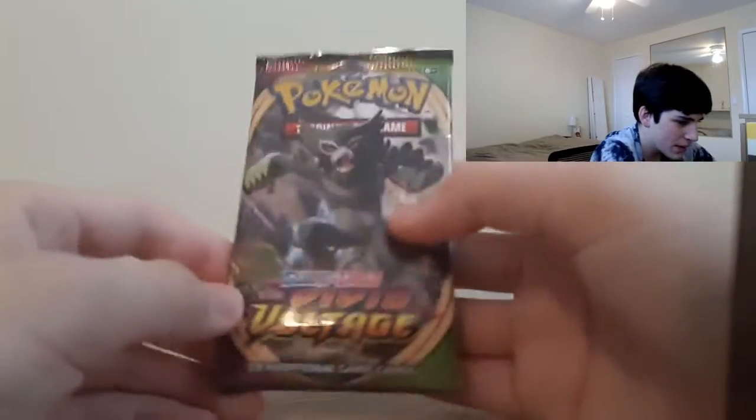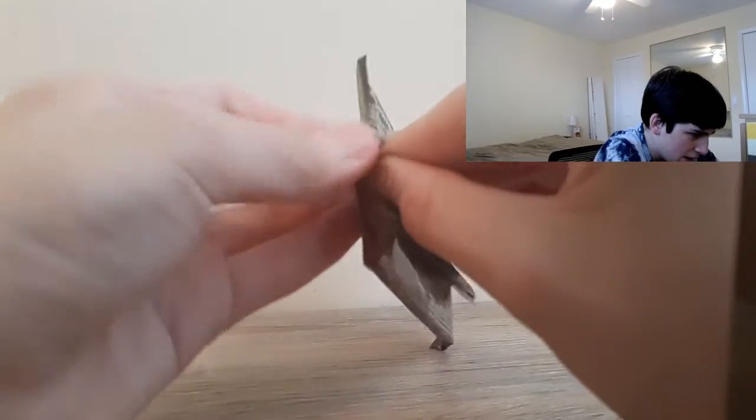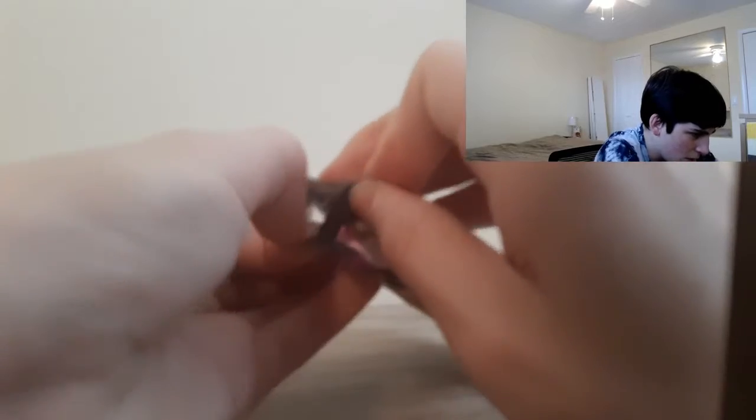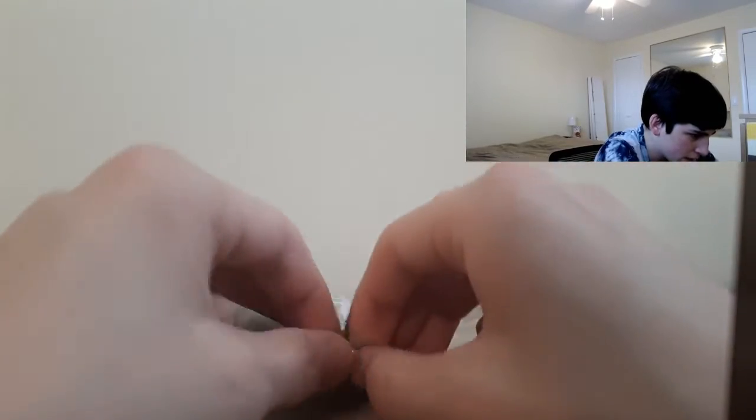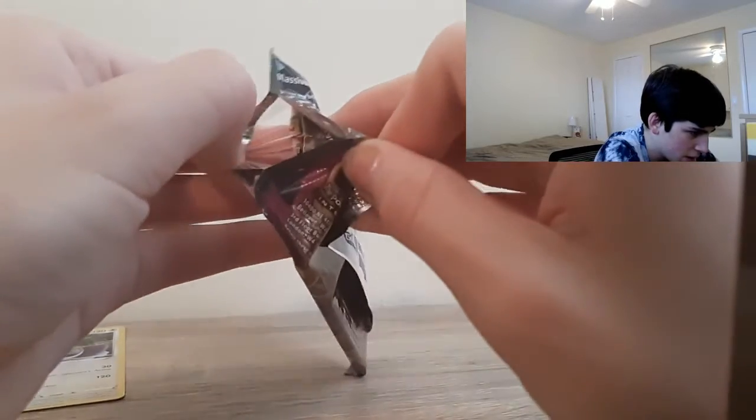Hopefully we get something out of this last pack. Alright, this is my first time opening up this set — not a horrible opening. We did get a holo. But hopefully we'll definitely get some ultra rares out of the next opening of this set, considering just how much of this set we're going to be opening.